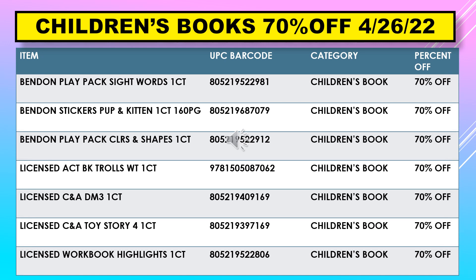Children's books again stay at 70% on April 26th. Items include: Bend and Play Pack Sight Words, Bend and Stickers Pup and Kitten, Bend and Play Pack Colors and Shapes, Licensed Activity Book Trolls, Licensed CNA Despicable Me 3, Licensed CNA Toy Story 4, and Licensed Workbook Highlights.